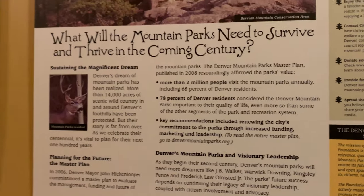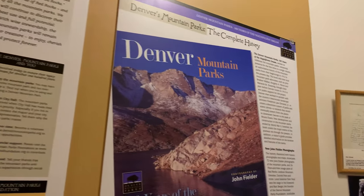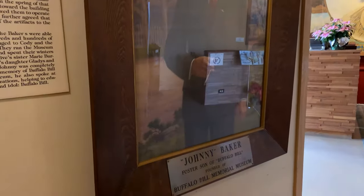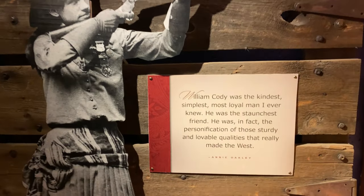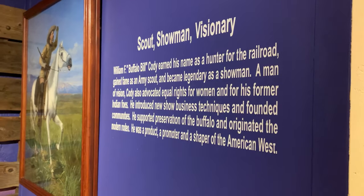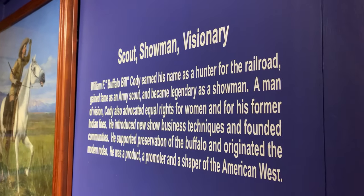I wonder if my friends over at Ears Etc. — Jennifer, Eddie, Jocelyn, and Mac over at Disney Gratitude — have been here, since I know they're in Colorado as well. There's a quote here from Annie Oakley saying that he was 'the staunchest friend.' I want to learn more about how Buffalo Bill advocated equal rights for women. Good job, Buffalo Bill.